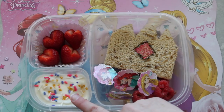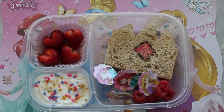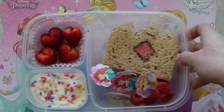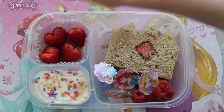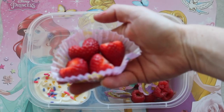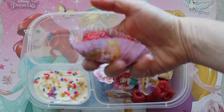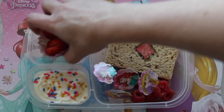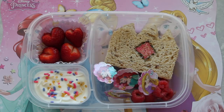I took some yogurt and added princess sprinkles on top so the kids will love it. I also took some strawberries, cut the tops off and kind of made them into hearts. The cupcake toppers also came with cupcake wrappers, so they're princess cupcake wrappers I had my strawberries in, just to give it a little extra detail. This was a little much for my one-year-old — she ate about half of it and I'll save the rest for tomorrow.